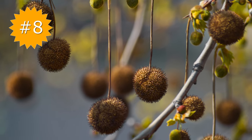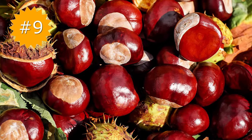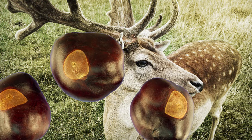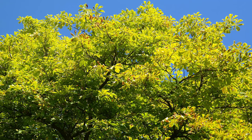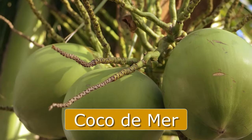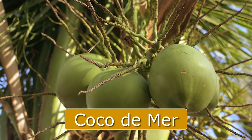Have you ever stepped on one of these spiky balls? It's a sycamore seed ball. This kind of seed is called a buckeye because it kind of looks like the eye of a deer. It grows into the buckeye tree, which is a kind of horse chestnut. This giant seed is the coco de mer, also known as lodoicea. This is the largest seed in the world.